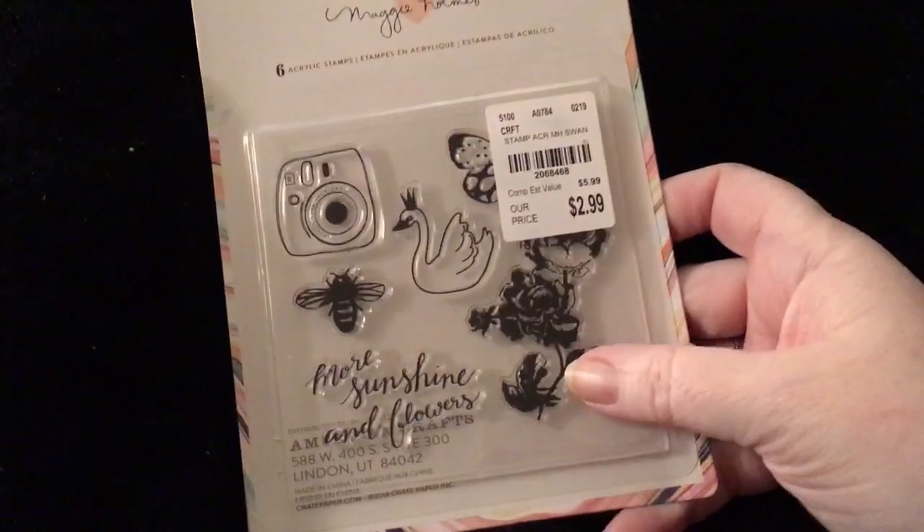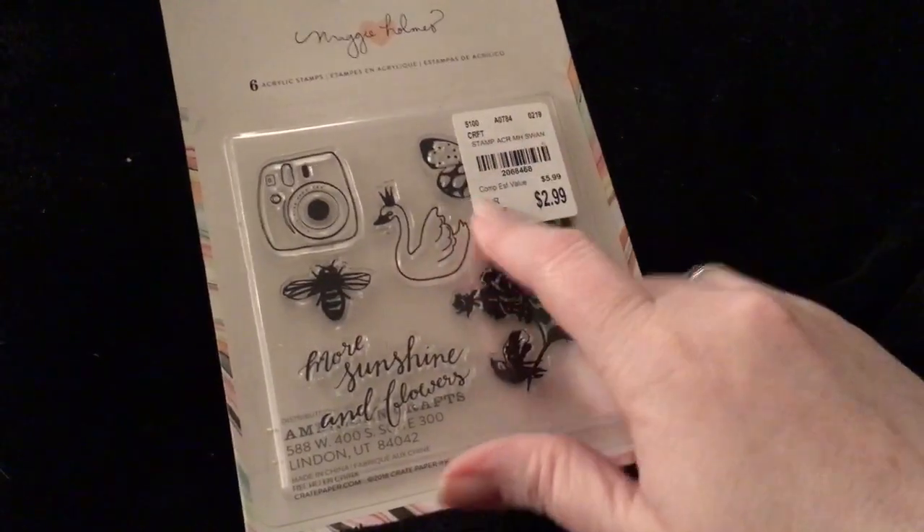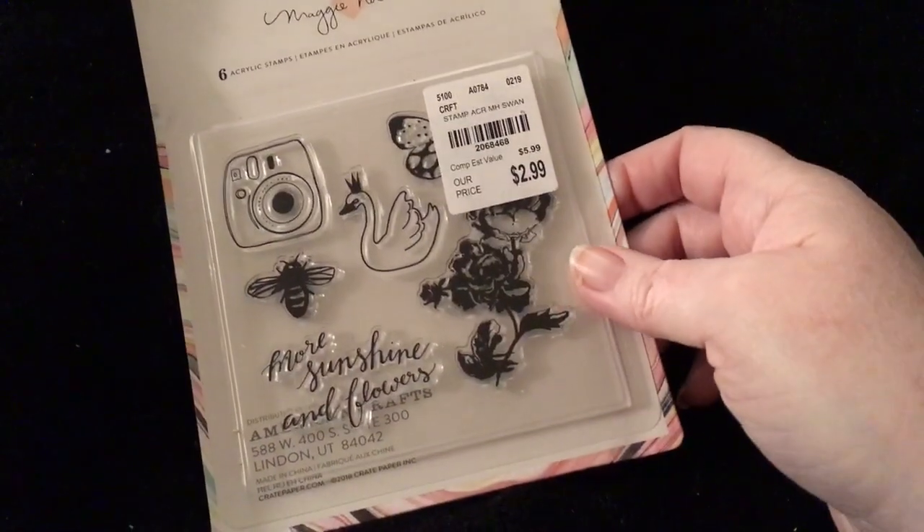Then I found this Maggie Holmes stamp set. I love this stamp set — more sunshine and flowers. And then there's a butterfly, some roses, a swan, a bee, a camera. I love it. And Tina found me some Maggie Holmes that I couldn't find, so I'm so excited about that.